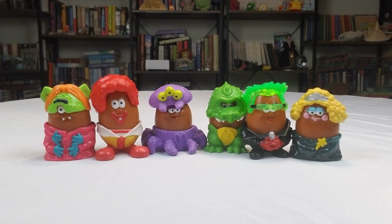I remember getting the pumpkin one back when I was five years old. Wow, that's over 30 years ago.